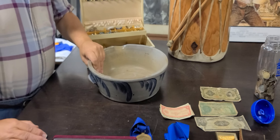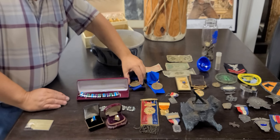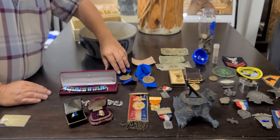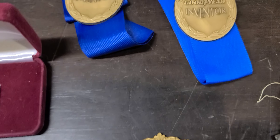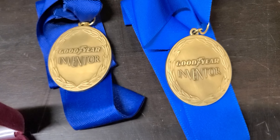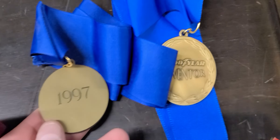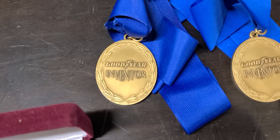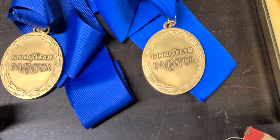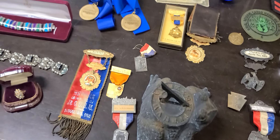Here's a couple of Goodyear things I picked up about two years ago. It says Goodyear Inventor - I've never seen anything like that. Goodyear, Firestone, and Goodrich - all that stuff is collectible if you can find it. The guy who was selling these had put in a couple of patents with Goodyear, and they gave him a medal for it. So if the company makes money, you make money.